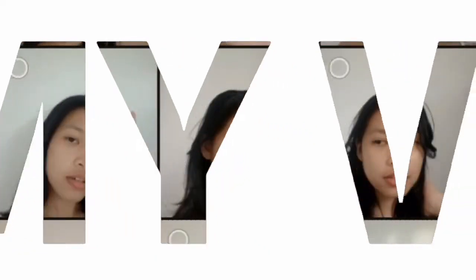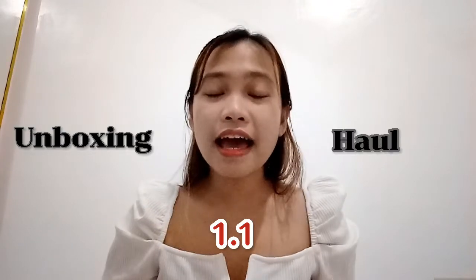Hey there, it's me Beya, and welcome to another episode of my life. For today's video I will be doing an unboxing plus haul of my one month purchases and I will also give my review on the items that I got. I'll be linking down in the description box the shops where I got these items if ever you want to purchase the same items that I got.